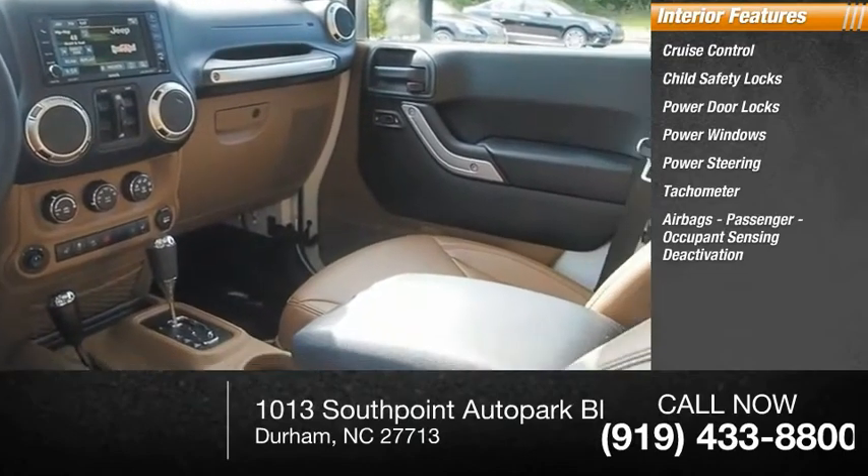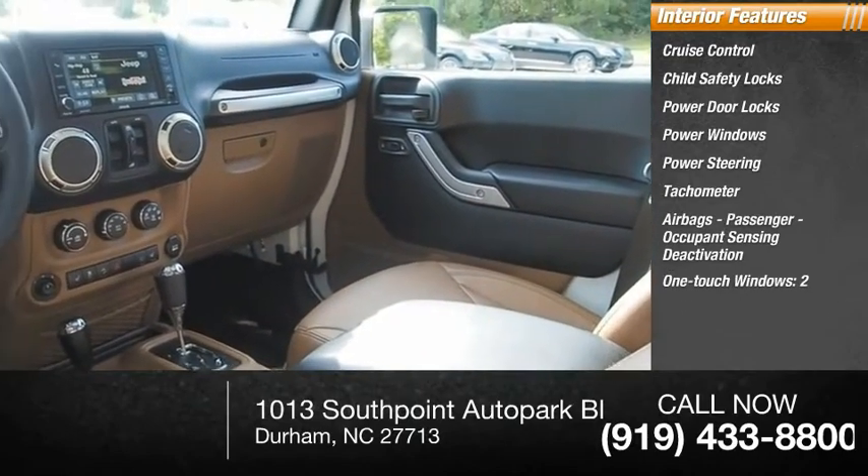Airbags, passenger occupant sensing deactivation, one-touch windows — two, and trip odometer.